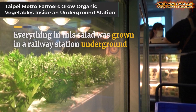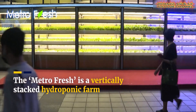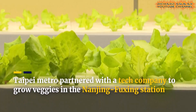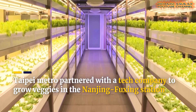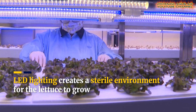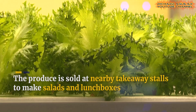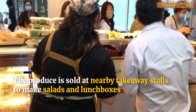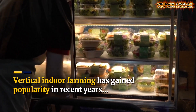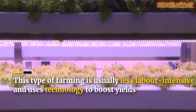In a creative twist on vertical cropping systems, Taipei Metro has transformed an underground railway station into a thriving hydroponic farm. Using LED lights and advanced hydroponics and vertical farming techniques, the iMetro Fresh Farm grows organic lettuce in a compact, 40-square-meter space. By utilizing unused spaces, this innovative project demonstrates a new frontier for urban agriculture.